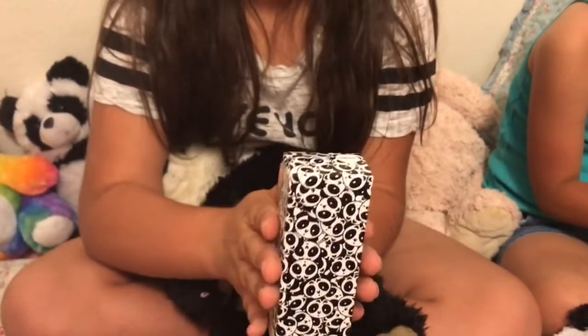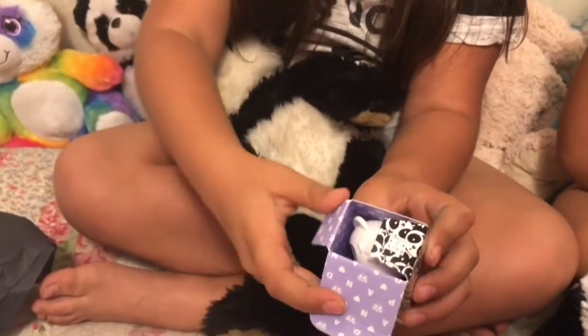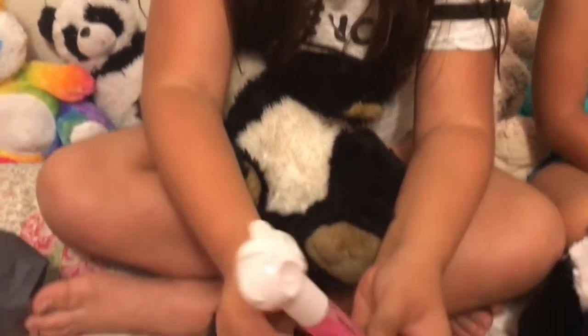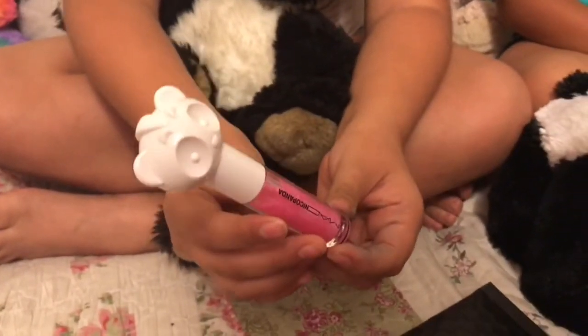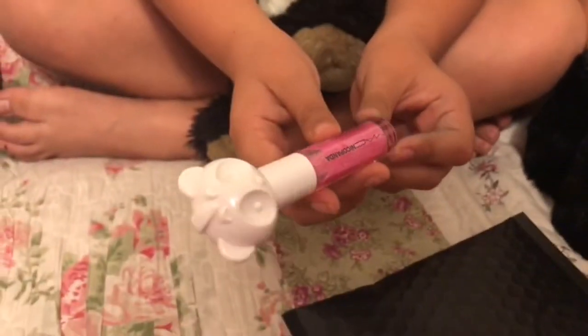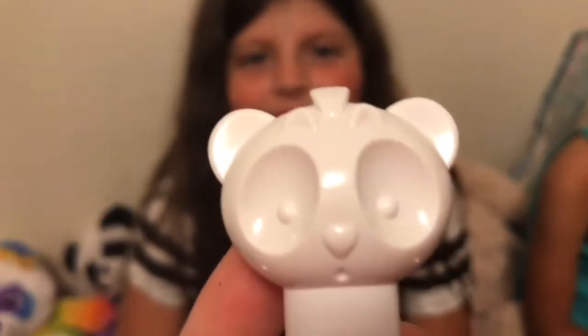So let's open it up! Oh, it's so cute inside! Oh, how cute! That's so cute! So here it is — it's so cute! And it's a little panda on top. You see it? And then check out the lip gloss, you guys!